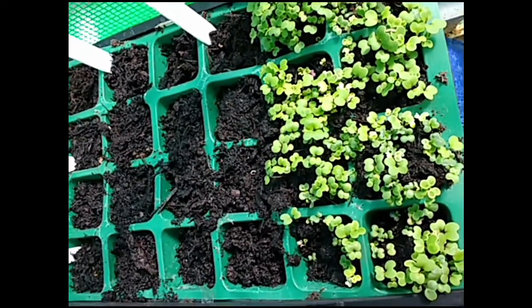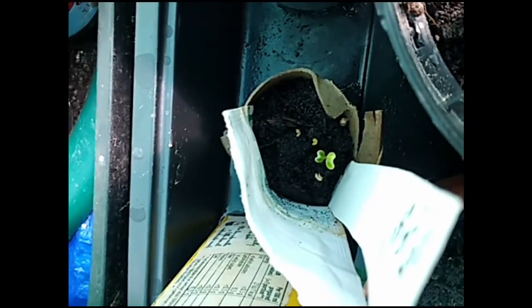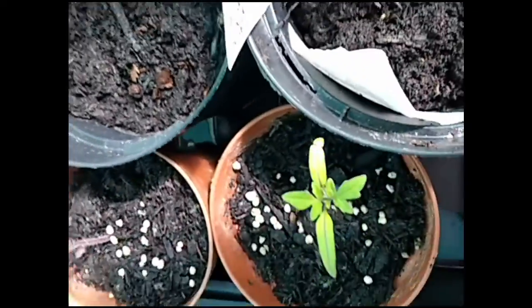We've got the leaf salad going mad. Not noticed anything happening with the chillies. The pak choy down there is coming up. Not the peppers.